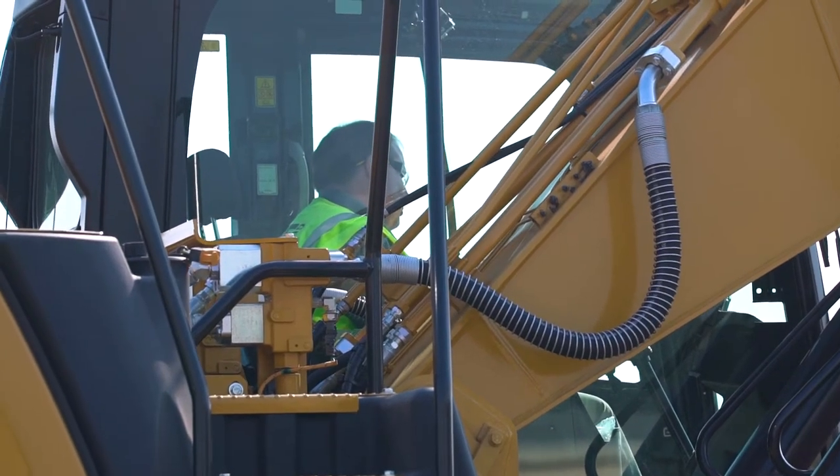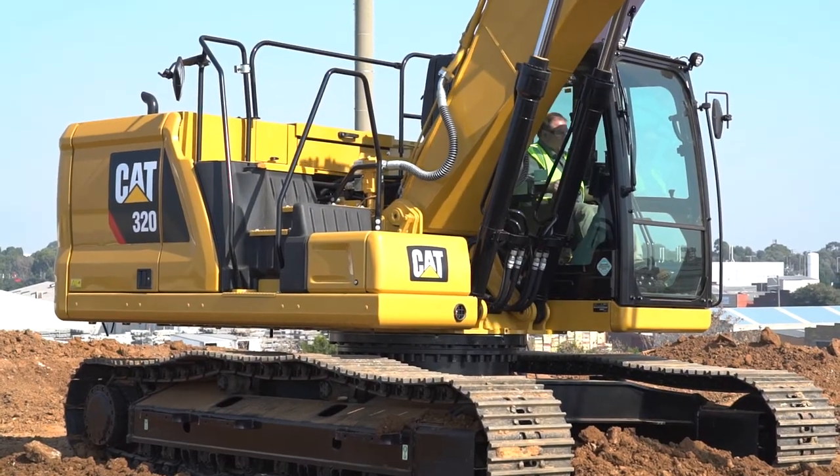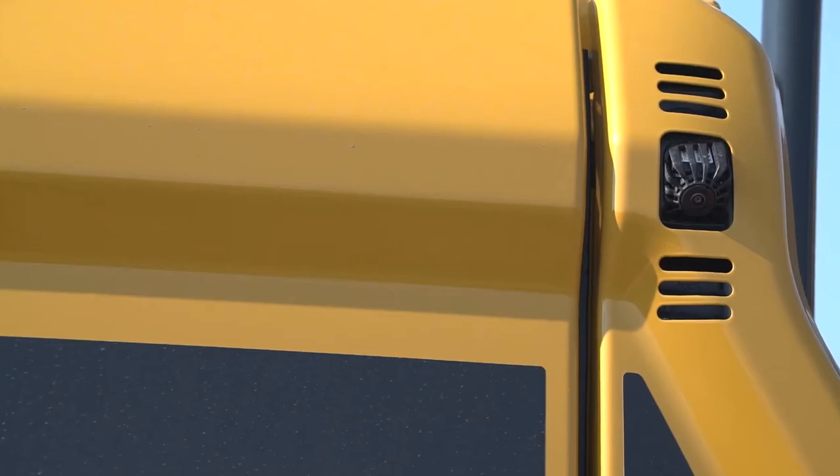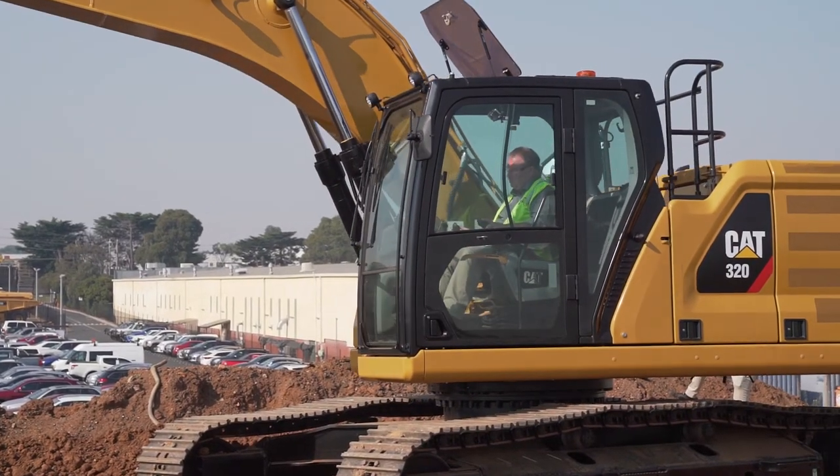In addition to the improved sight lines and increased window sizes throughout the Next Generation Excavator, we've also included a four-camera system around the machine. So in all four corners, we're now monitoring movement and people around the machine.